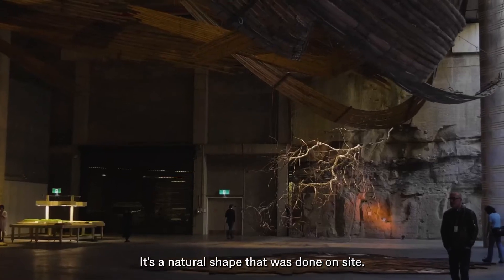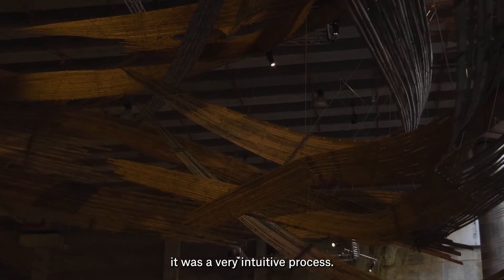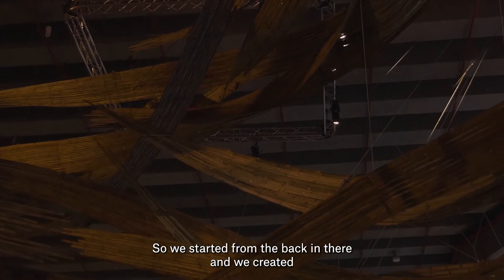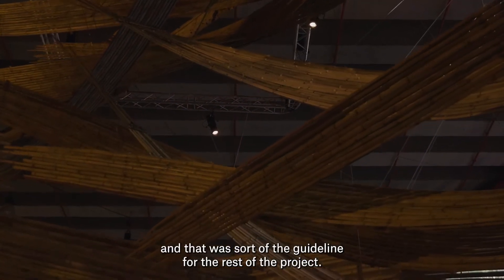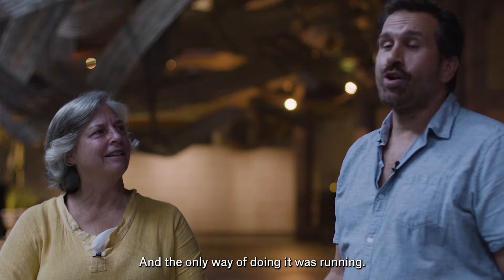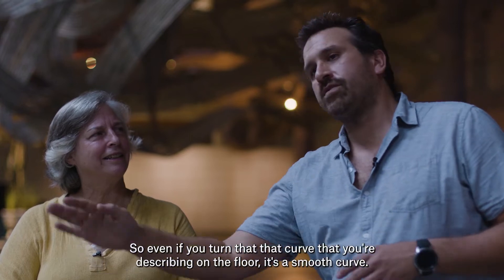It's a natural shape that was done on site. We had a plan, a 3D model, but in the end it was a very intuitive process. The idea that you can draw in the volume of space with the bamboo was very potent. We started from the back end and created one line floating and hanging from the strings — that was the guideline for the rest of the project. When trying to draw that line on the ground, the only way to get a fluid line was by running. When you're running you have a direction, so the curve you describe on the floor is a smooth curve.